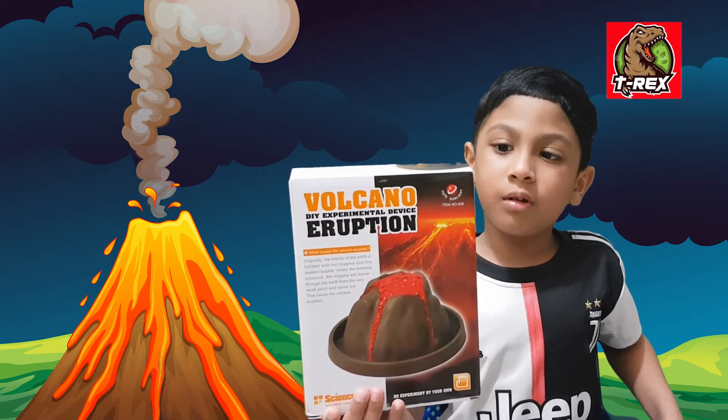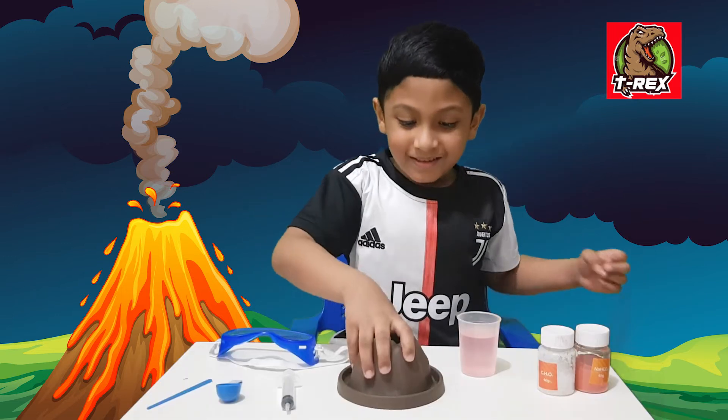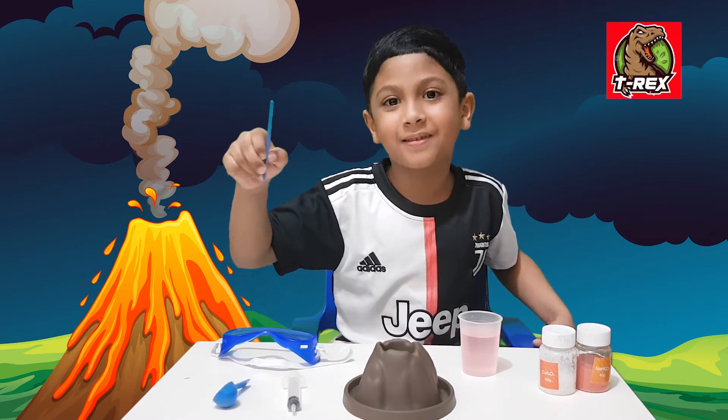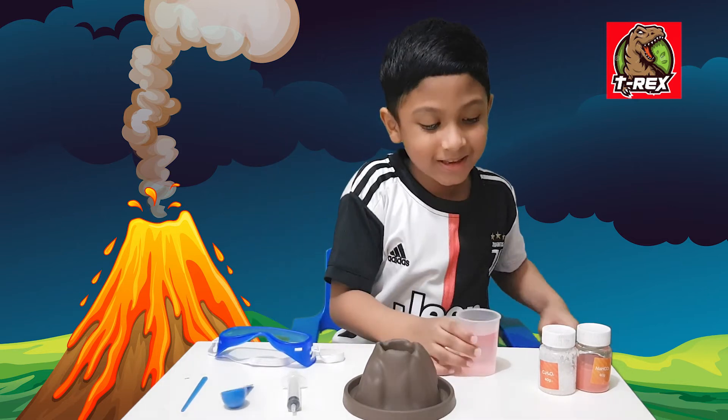I am going to show you a volcano explosion with this toy. This is a volcano mountain. This is a syringe. This is a measuring spoon. This is a mixer. This is a safety glass. This is a glass of water.